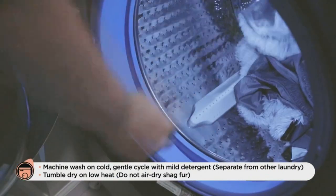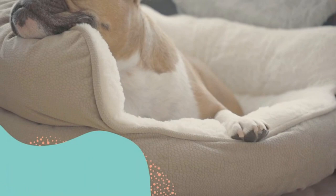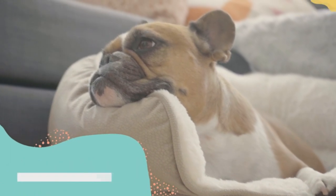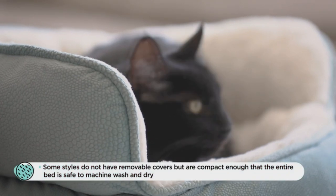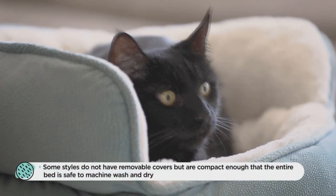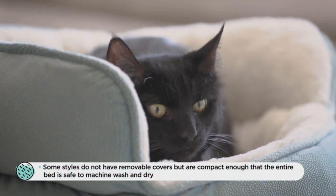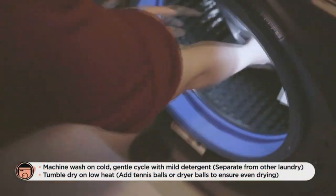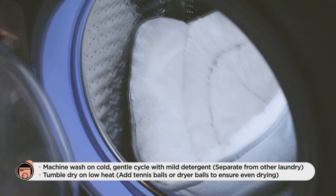But that's not all. This pet bed ensures the health of your pet and home, as it is crafted from materials free from harsh dyes, skin-irritating chemicals, formaldehyde, and flame retardants. And it is machine washable — simply put it on a gentle cycle and dry it on low or no heat, making it a practical choice. Transform your pet's sleep with this bed for a happier, calmer, and well-rested friend.